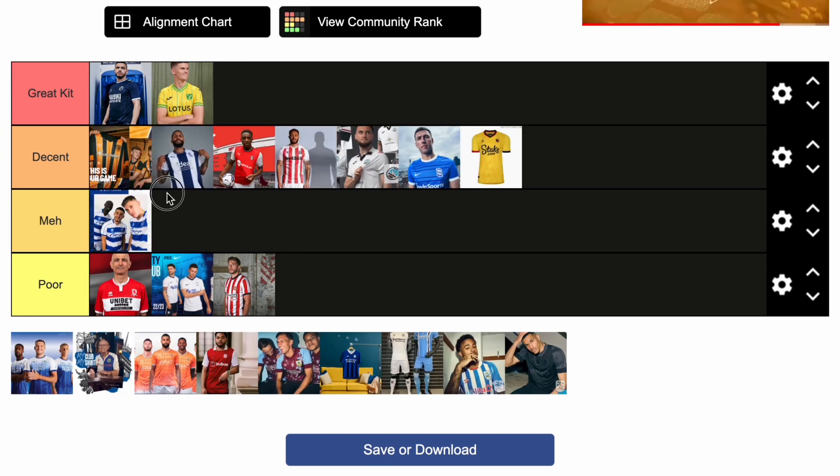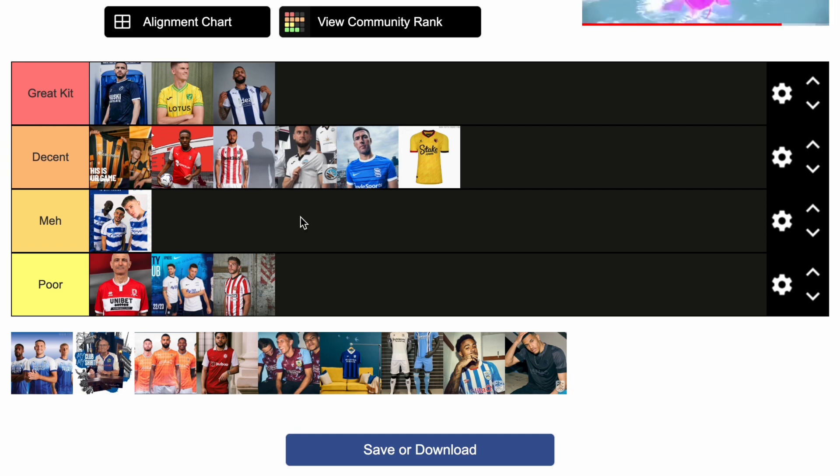Now West Brom going in great kit straight away. Absolute brilliant shirt from West Brom. The little light blue diagonal thing down the stripes — Ideal Boilers again is a bit of a comic sponsor, but the classic WBA logo rather than the modern badge. Puma again, nice collar, decent shirt. And yeah, it's definitely a great kit for this year.